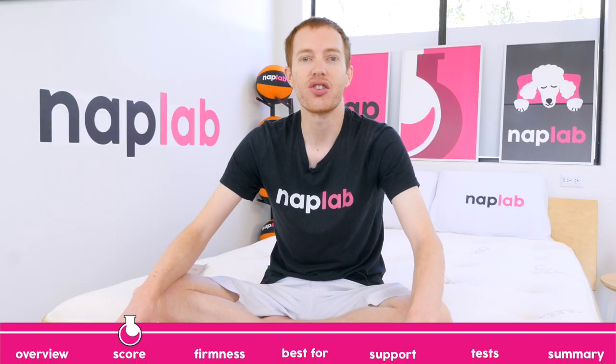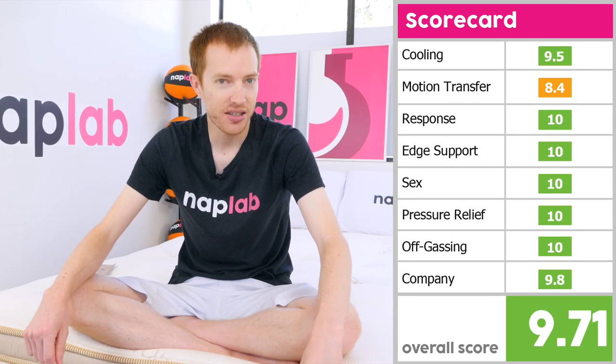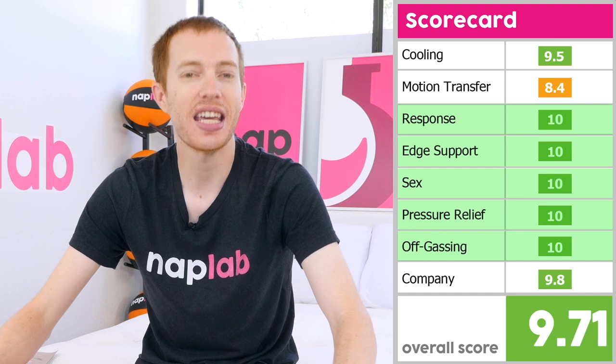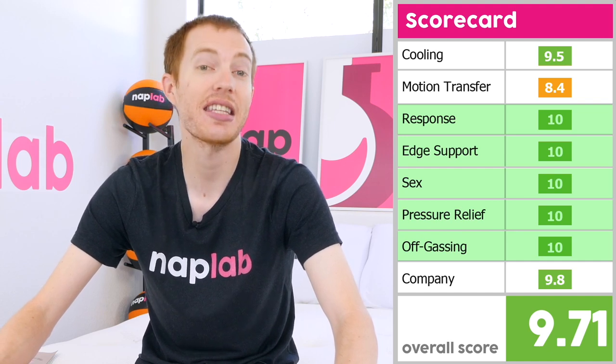Across the board, the Sava HD excelled in our performance tests. In five out of our eight testing categories, including response time, edge support, sex, pressure relief, and off-gassing, the HD received perfect 10 out of 10 scores.